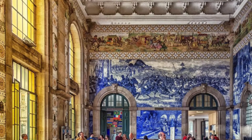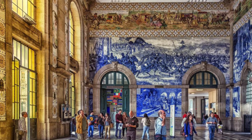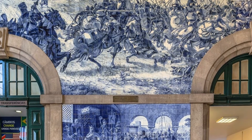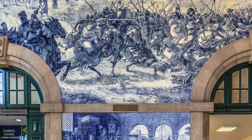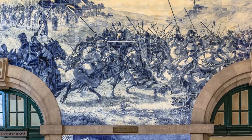Even those in a hurry slow down to gaze upon its 20,000 hand-painted, tin-glazed, blue and white tiles. This is a busy destination for trains heading to the suburbs of Porto, as well as to and from Portugal's capital city of Lisbon.